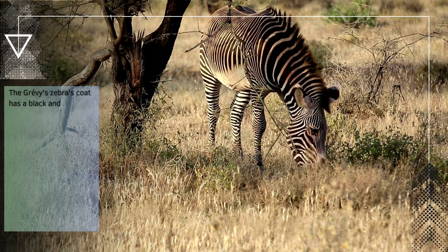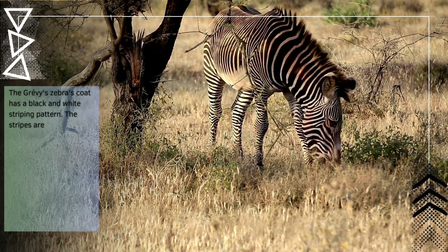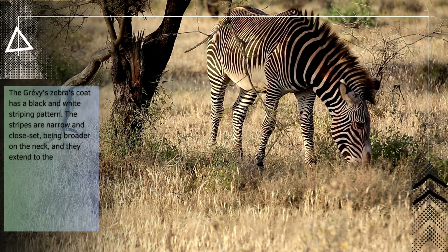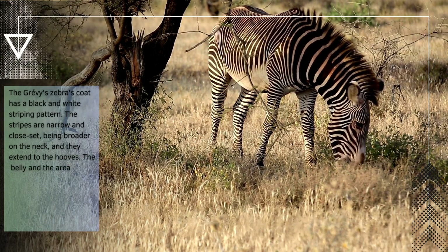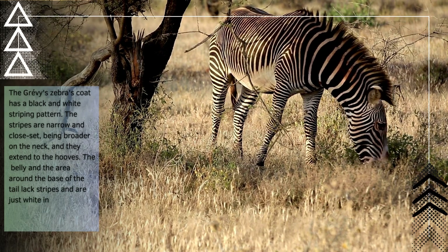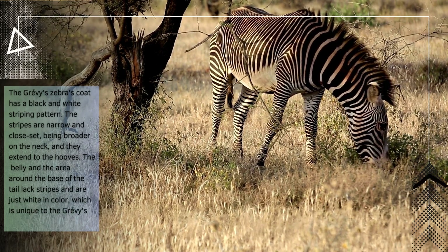The Grievous zebra's coat has a black and white striping pattern. The stripes are narrow and close-set, being broader on the neck, and they extend to the hooves. The belly and the area around the base of the tail lack stripes and are just white in color, which is unique to the Grievous zebra.